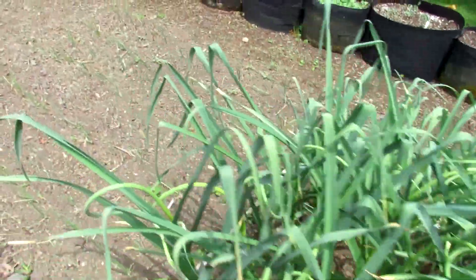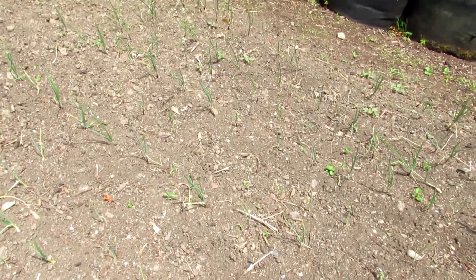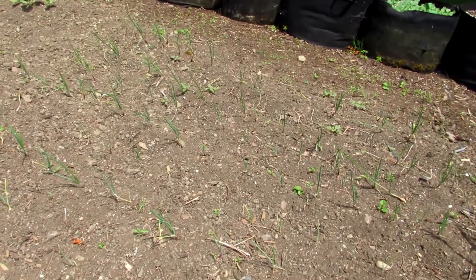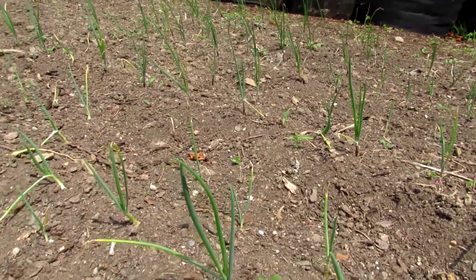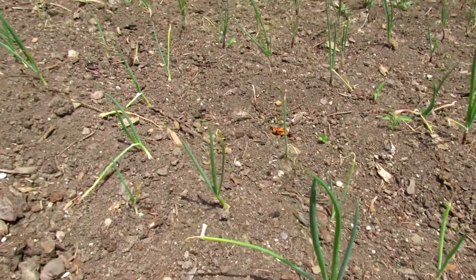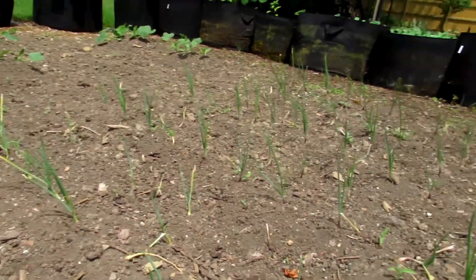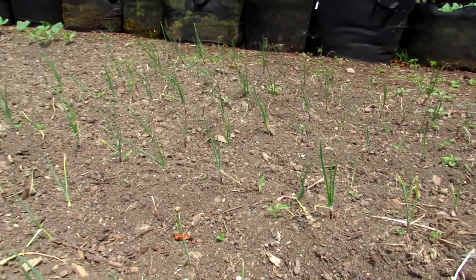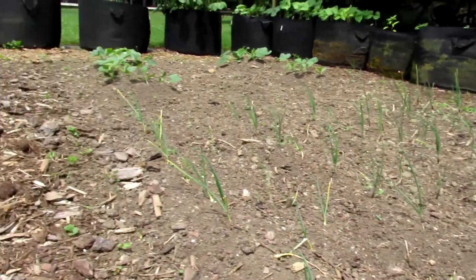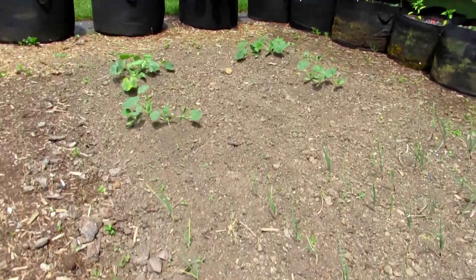But that's our garlic patch. Next to the garlic we have our onions — all different varieties. We've got the Tropea Lunga, the Red of Florence, the Wethersfield Red, Walla Walla, and Stuttgarter all in there. There are probably about 150 onion plants in there — it's a seven-foot wide row and there's probably 15 feet of them.